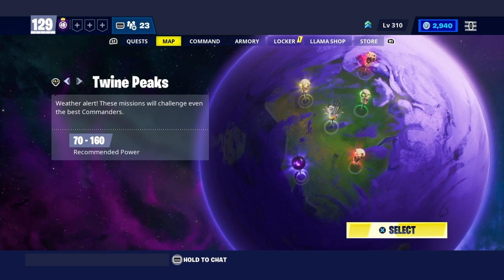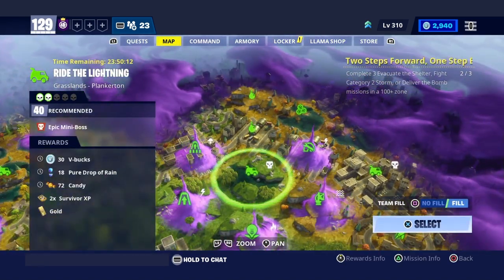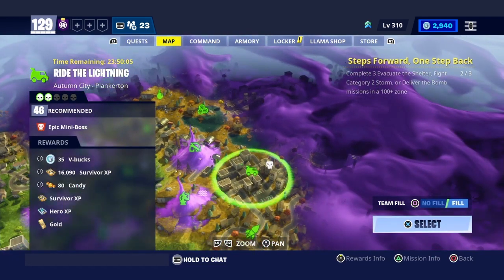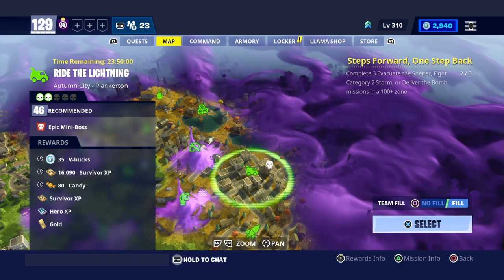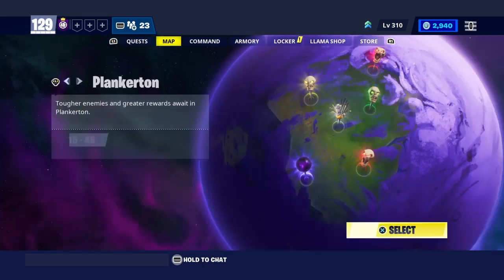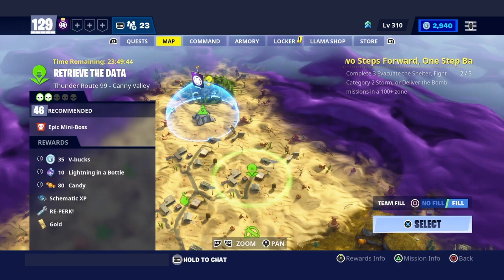Right here in Plankerton getting some love — there's 30 v-bucks right here, 40 zone. Ride the Lightning, Grassland, Plankerton. Then over here Ride the Lightning, 46 zone, 35 v-bucks in the city. And there's one more right here — Retrieve the Data.